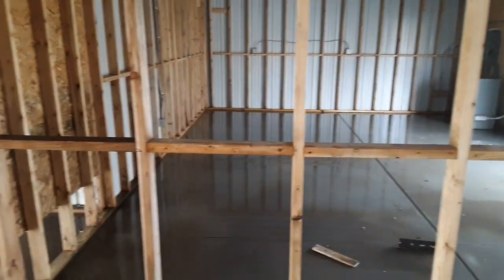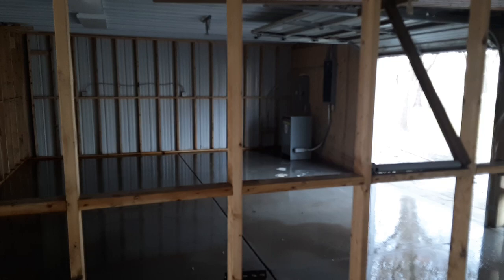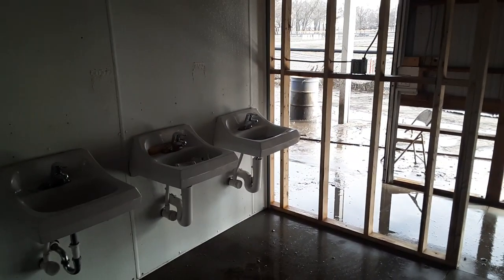We've got some rehab to do, a lot of replacing, but they say the structure looks good. All the electricals have to be replaced, but a lot of work to do. Very thankful for the crew that's been out here cleaning for the last two days — they're coming again tomorrow.